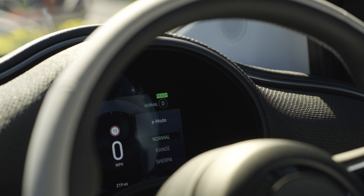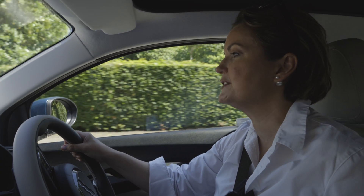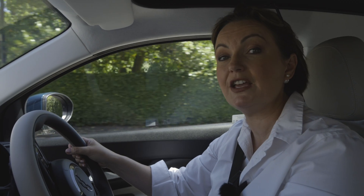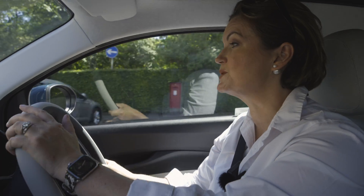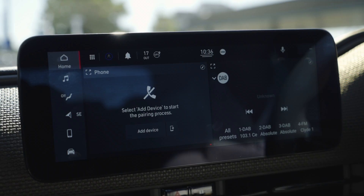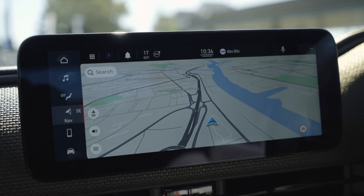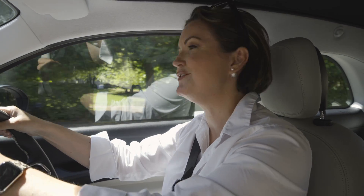You've got normal, range, and sherpa. Each setting selects a different level of power saving to get the most out of the Fiat 500E's electric range. There's cruise control as well, and a reverse parking camera in HD, so it's mega sharp. The infotainment system comes in various sizes of touchscreen depending on the model that you've chosen, and there are more than enough charging points for your phone and added cupholders for safe driving.